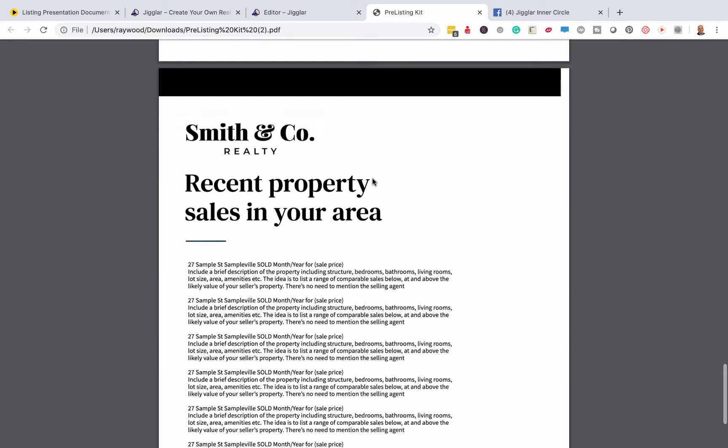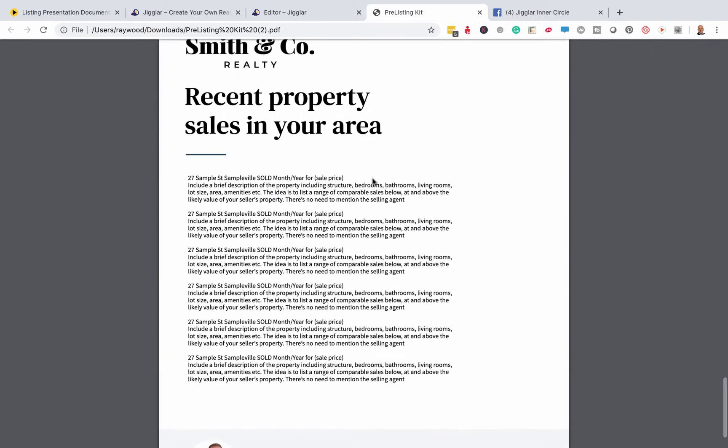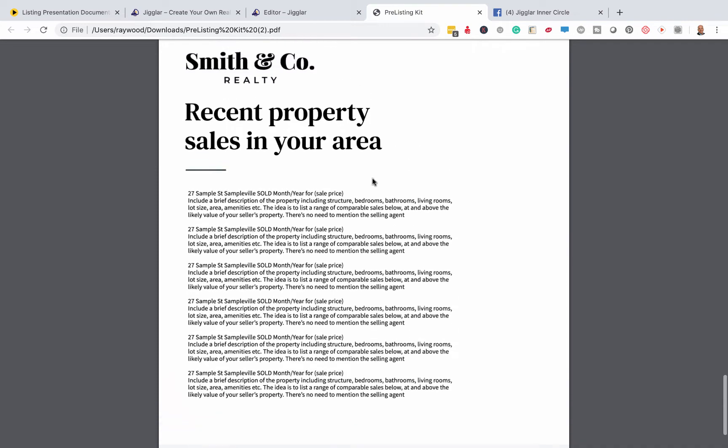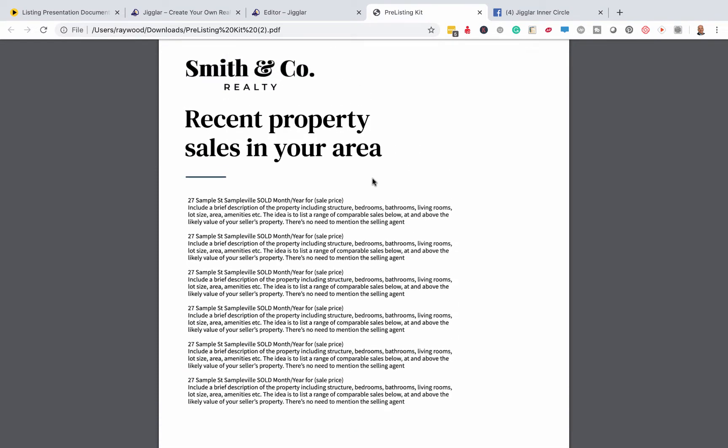And finally, your fifth page is recent property sales in your area. Here's why you want to send this before you get there — because when you get to your listing presentation, I'm a fan of not looking around first.